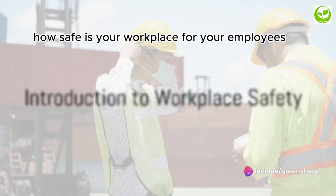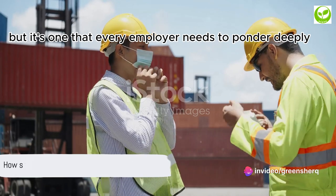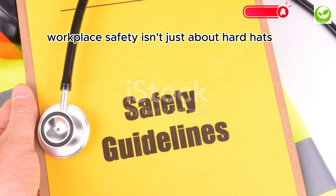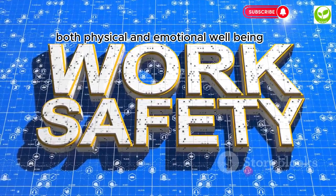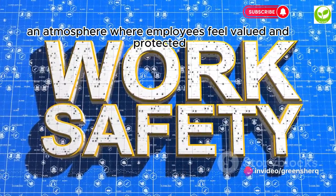How safe is your workplace for your employees? This question might seem straightforward, but it's one that every employer needs to ponder deeply. Workplace safety isn't just about hard hats and hazard signs — it's about creating an environment that fosters both physical and emotional well-being, an atmosphere where employees feel valued and protected.